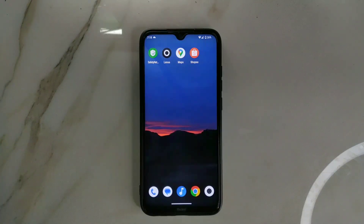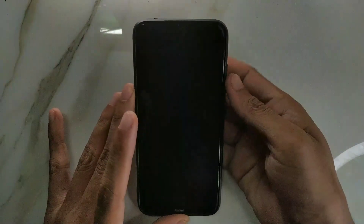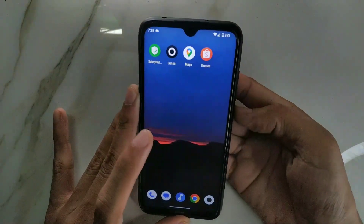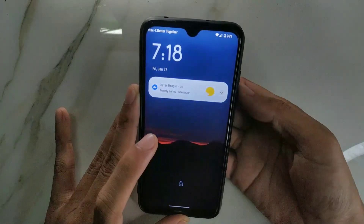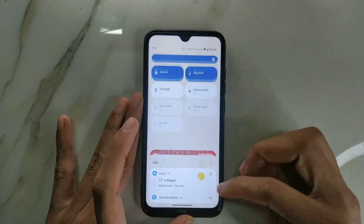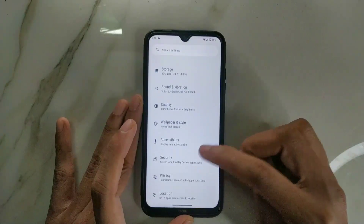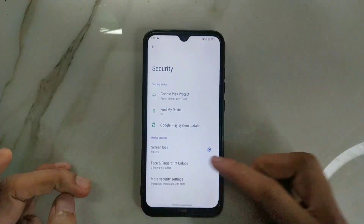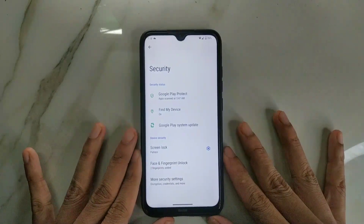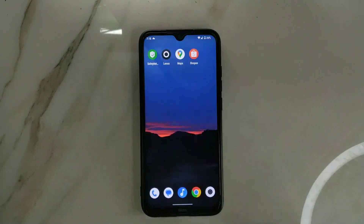For security - fingerprint works really well. It's fast and works every single time. There's also a face unlock feature in the security options - both face and fingerprint unlock work well on this ROM. I personally don't use face unlock because it doesn't work as reliably as fingerprint, but it's available if you want it.